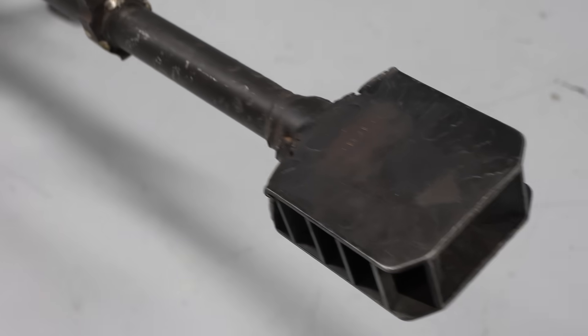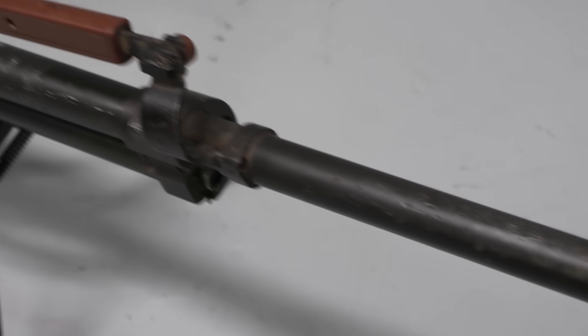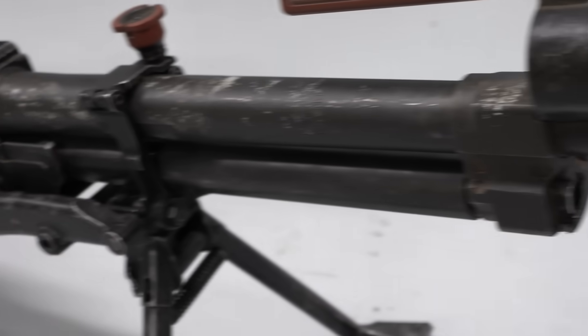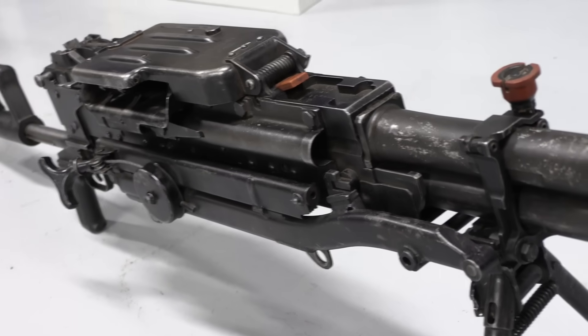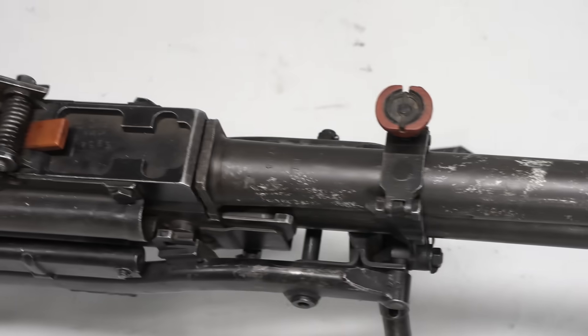Now the gun wasn't bad — it went into service and was used. But it was being manufactured at a factory in Kazakhstan, and when the Soviet Union collapsed, that became a big problem. Because all of a sudden that Kazakh machine gun factory was no longer in Russia, and Russia didn't have a heavy machine gun factory to work with.